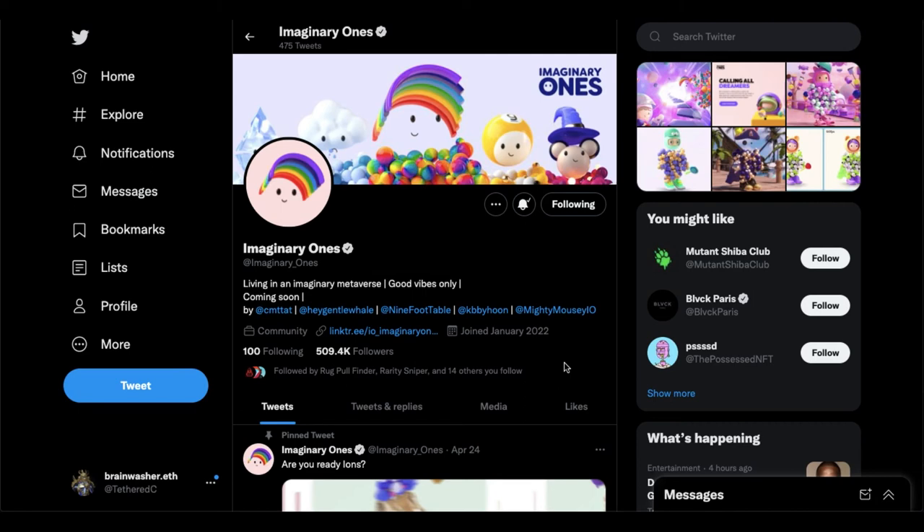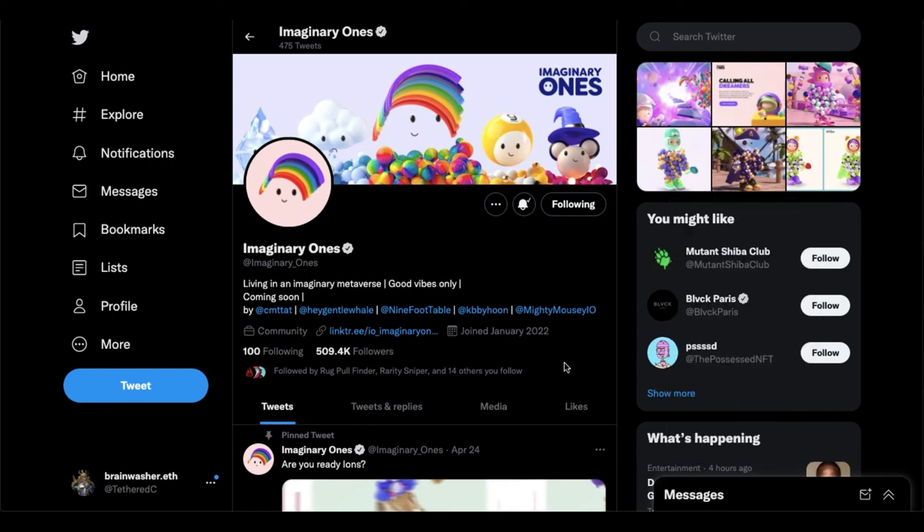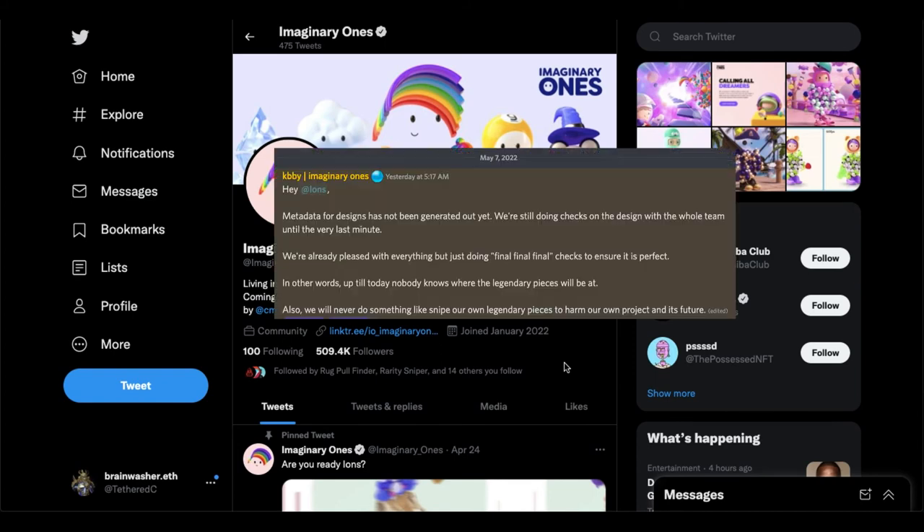There was also a recent one about a metadata leak — there was a pre-reveal purchase for 6 ETH and people were speculating that there was a metadata leak, but that was squashed just yesterday. The metadata hasn't even been revealed yet; it hasn't even been produced. There are a lot of coordinated attacks trying to tear this down.